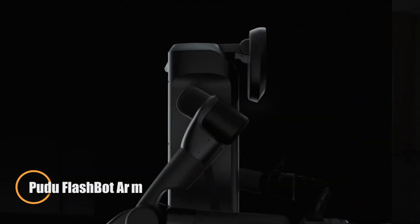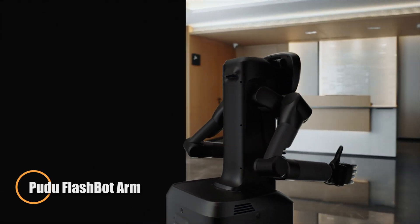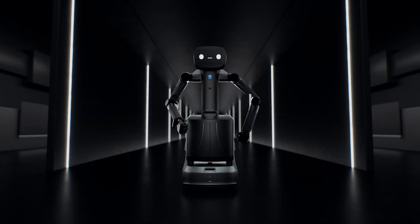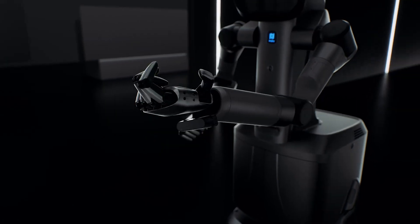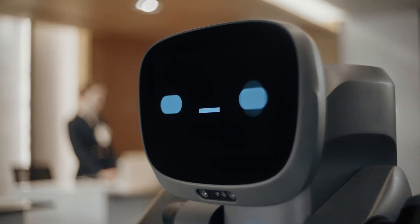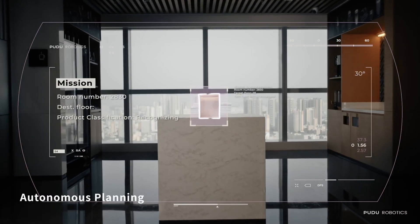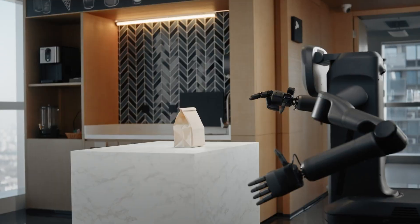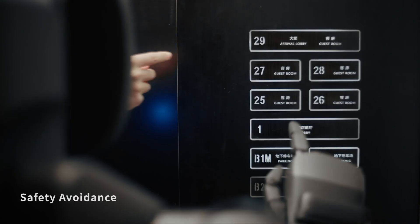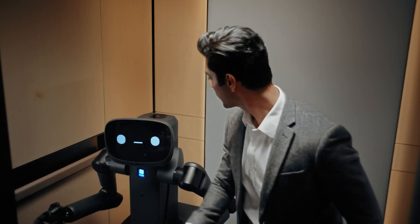The Pudu FlashBot Arm is a highly adaptable hybrid service robot built to think, act, and respond in real time — ideal for high-demand settings like hospitals, offices, and public facilities. Equipped with dual 7-DOF arms that each reach up to 2 meters, it performs complex tasks such as pressing elevator buttons, transporting items, and interacting naturally with humans through voice and gesture.